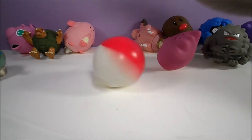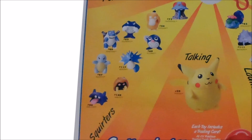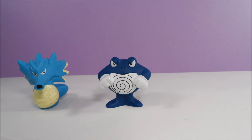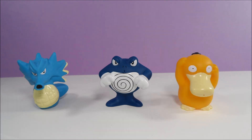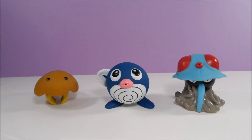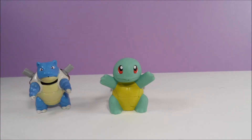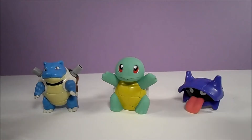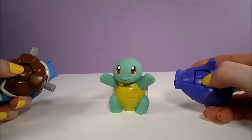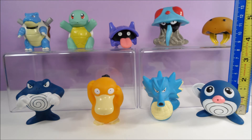Many of the water type Pokemon received squirter toys that can spray a stream of water, including Poliwrath, Seedra, Psyduck, Poliwag, Kabuta, Tentacruel, Squirtle, Blastoise, and Sheldar. Most of these toys are a soft vinyl, but Blastoise and Sheldar are a harder plastic with a button.